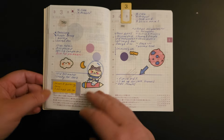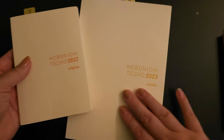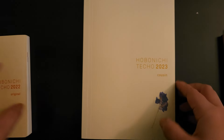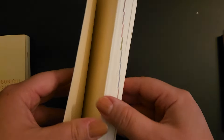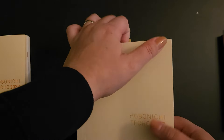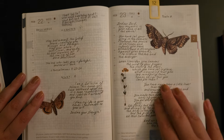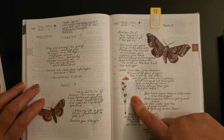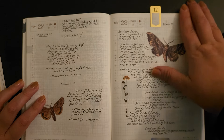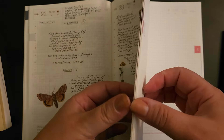I really enjoyed this. That was 2022. Then in 2023, I liked it so much that I thought, 'What if I try the big one — the Cousin?' So I started off okay, and then eventually — here's a spread where I wrote a verse — but I kind of stopped using this planner.